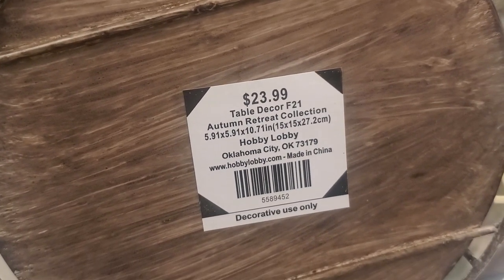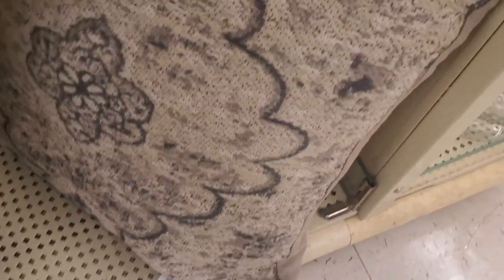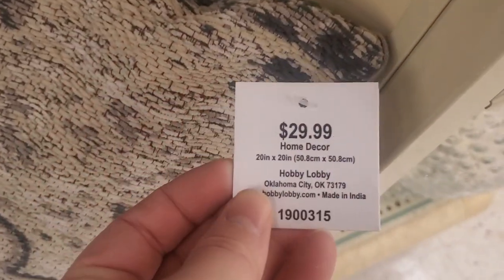$23.99 for a birdcage, but it is half off. I love this pillow — they have so many great pillows at Hobby Lobby. This is $29.99.